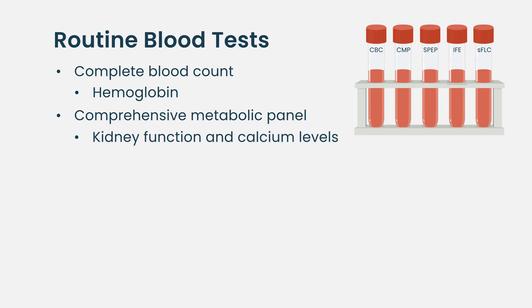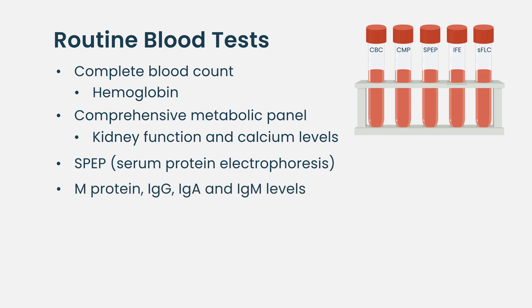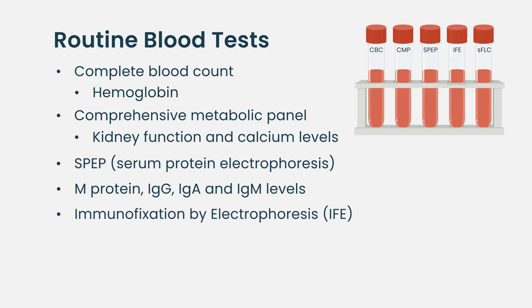We want to check what kind of protein is present in the blood and the amount. That test is called the serum protein electrophoresis, which is done on a blood sample and gives us the M protein concentration. There's a test attached to that called an immunofixation, which tells us the type — so it tells us the amount of abnormal protein in the blood and then the type of abnormal protein.